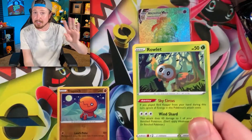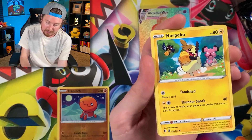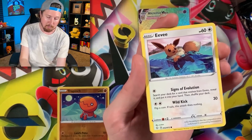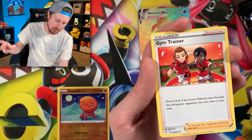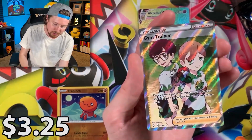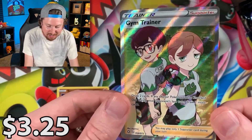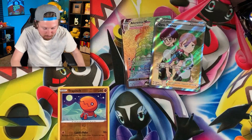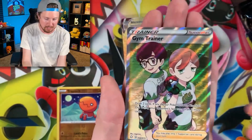Going into the next one. Let's just make that the last cake that we end up getting. We got Energy, Gym Trainer, Floatzel, Rusted Sword, Decidueye, and going into a full art Gym Trainer. Breaking family, back to back in our very first two booster packs — a Rainbow Rare and a full art trainer, Gym Trainer!